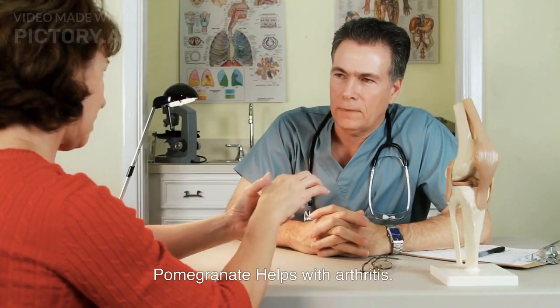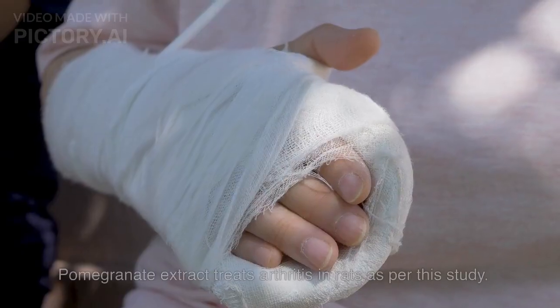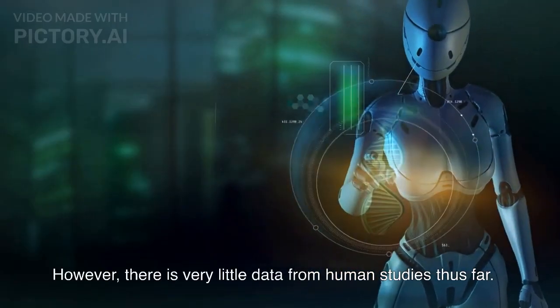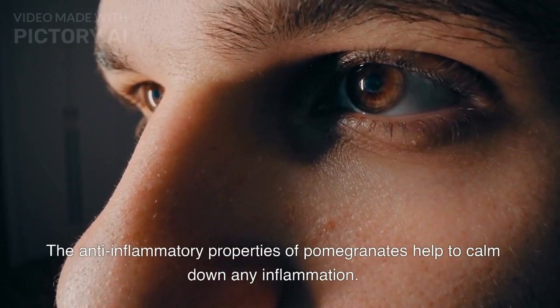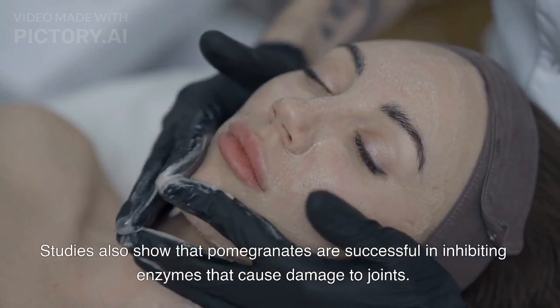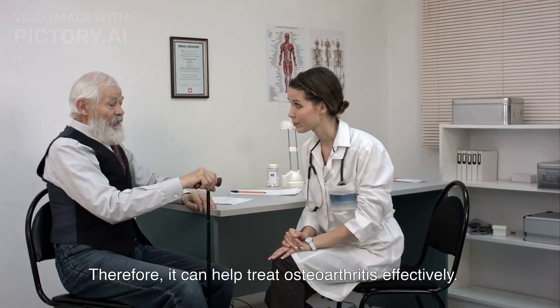Pomegranate helps with arthritis. Swelling of joints is common in those who have arthritis. Pomegranate extract treats arthritis in rats as per one study; however, there is very little data from human studies thus far. The anti-inflammatory properties of pomegranates help calm down inflammation, and studies show that pomegranates are successful in inhibiting enzymes that cause damage to joints. Therefore, it can help treat osteoarthritis effectively.